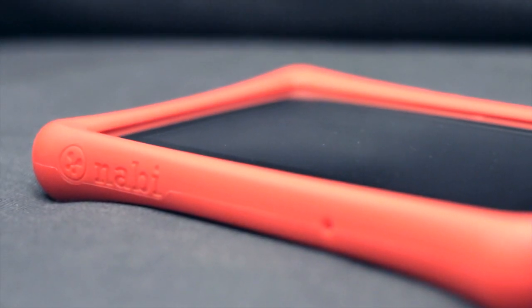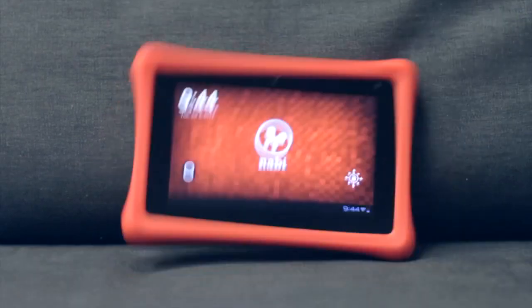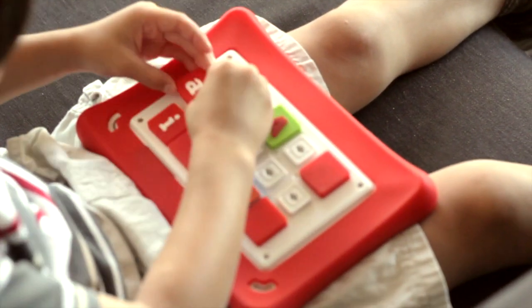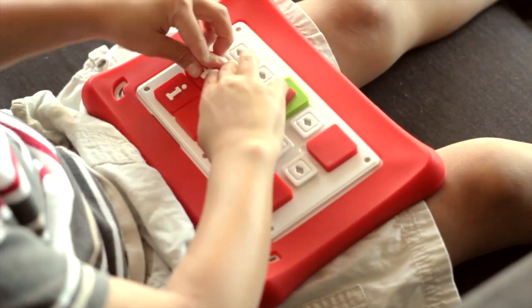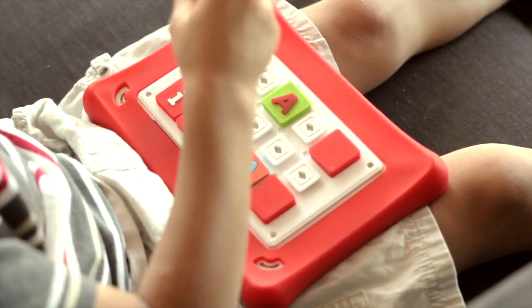Nobby's patent-pending drop-safe bumper helps protect against drops and bumps. Your kids can also personalize their Nobby with puzzle pieces and accessories, as well as functional add-ons such as car mounts and stands.